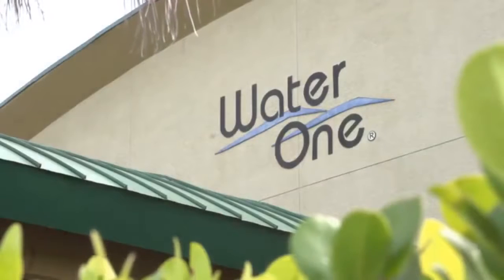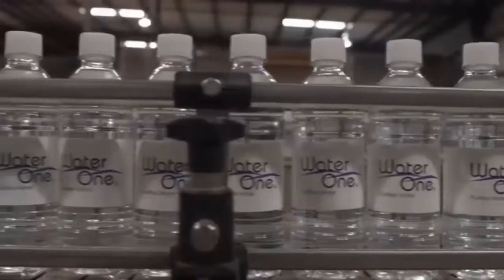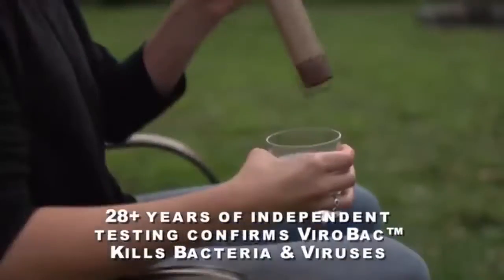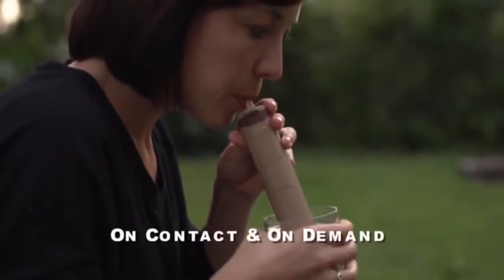How did we come up with this design? Over nearly half a century, WaterOne has provided ultra-pure water to science and industry and premium bottled drinking water to customers throughout the world. An industry innovator, we developed a proprietary water purification media, ViroBac, that kills bacteria and viruses on contact and on demand.